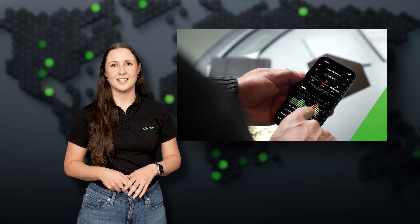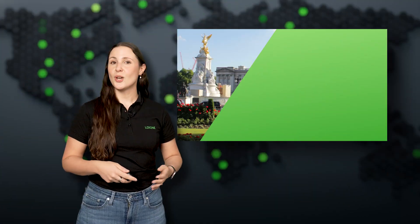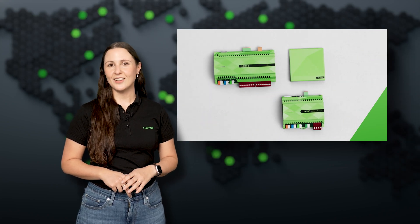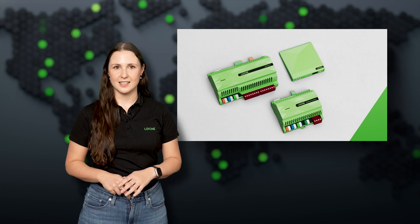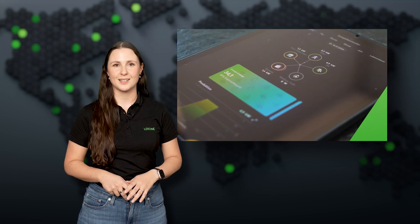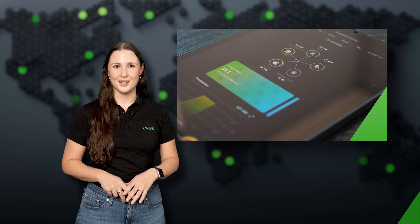It's ideal for consultations, as a follow-up after project handover, or simply to share with anyone just getting started with Loxone. Did you know the UK government has an official list for smart energy-saving tech? The Loxone Mini Server just made it — it's now listed on the Energy Technology List as a certified energy monitoring solution for smarter buildings.